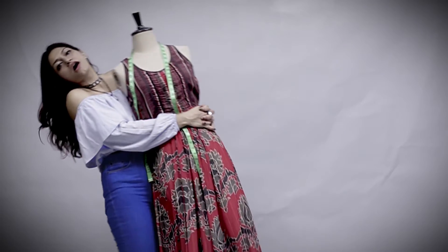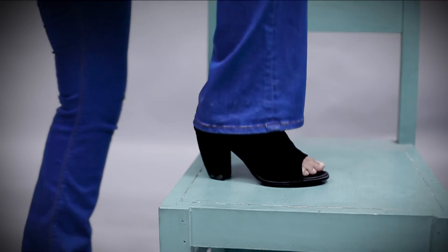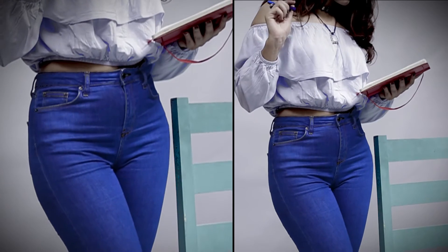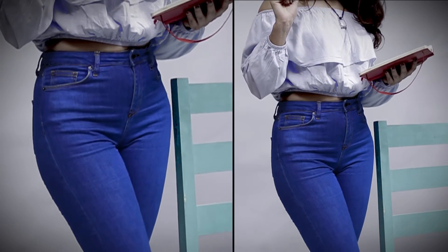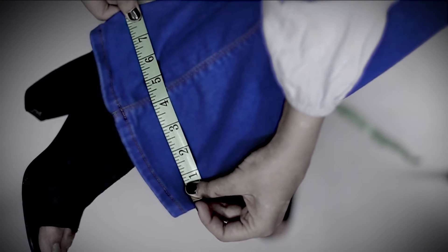Next up, flare jeans are the most coveted item this year. You need to understand what sort of flare is right for your body. If you're round around the hips, you need to get a flare that opens up mid-thigh. If you're shorter and you want to lengthen your frame, then you need to get a flare that opens up right beneath the calf.